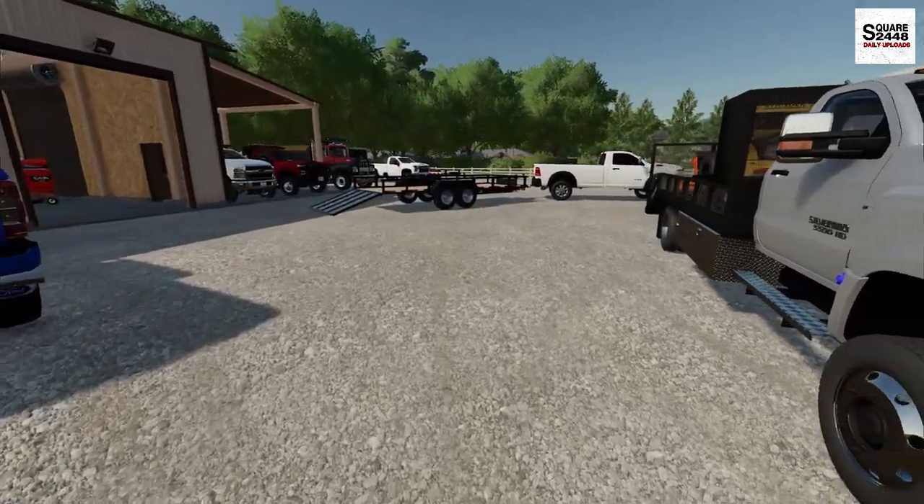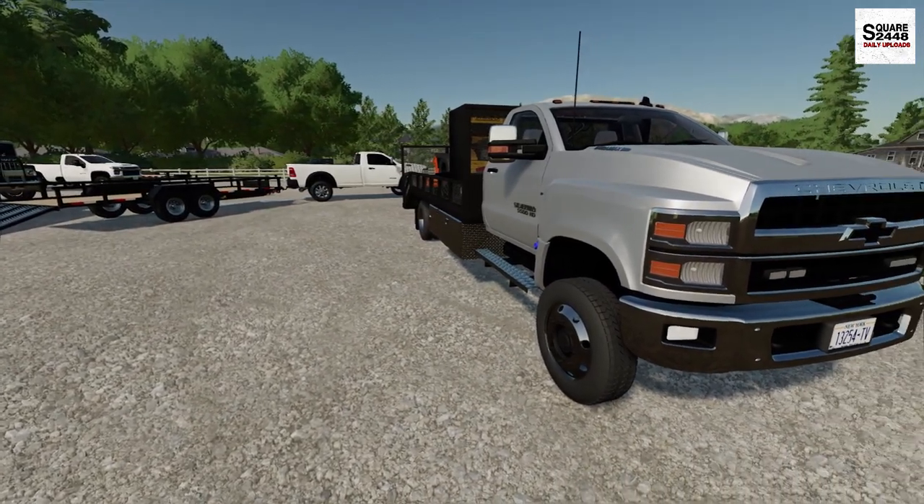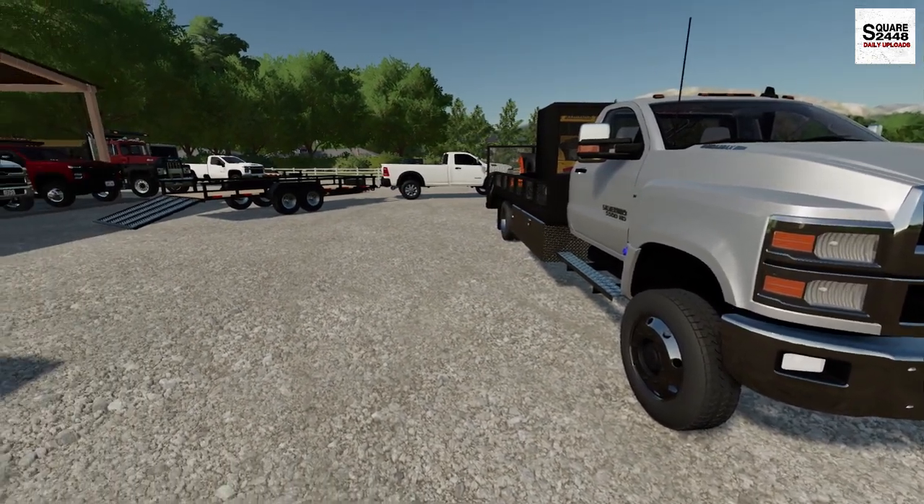So today guys we have 14 lawns that need to be mowed. I'm going to be sending out one crew in the landscape truck to do about 10 of them, and I will be doing the other four.